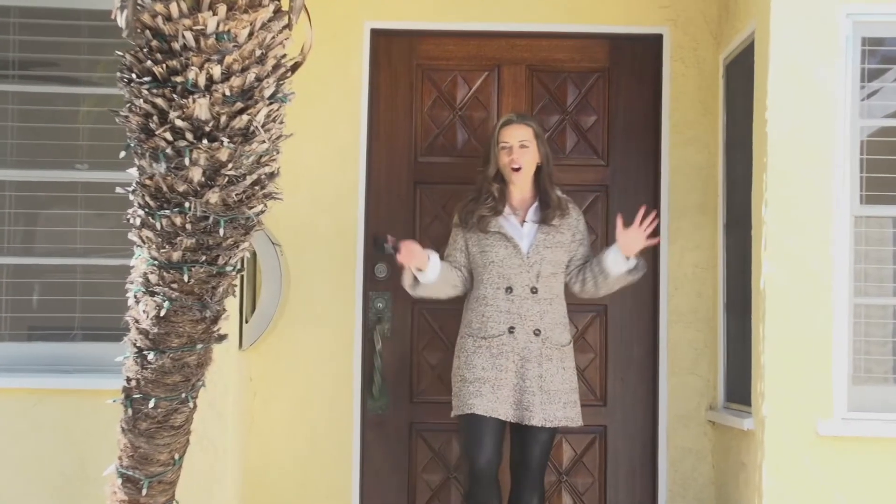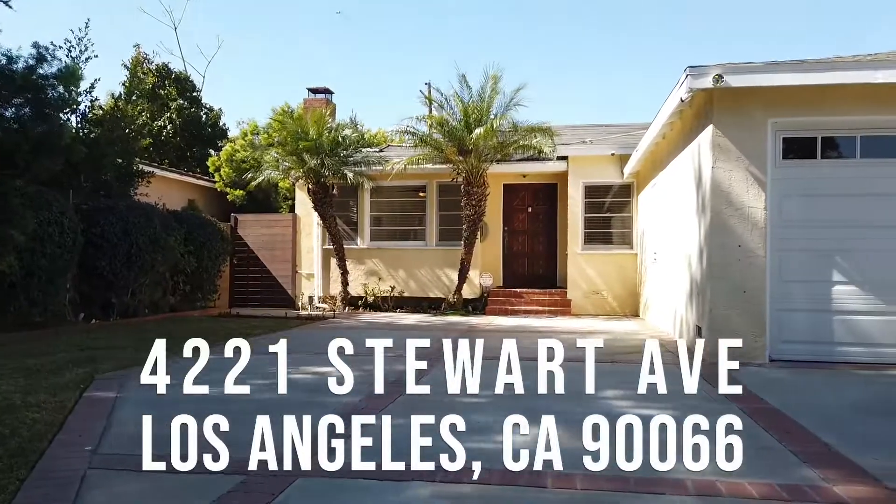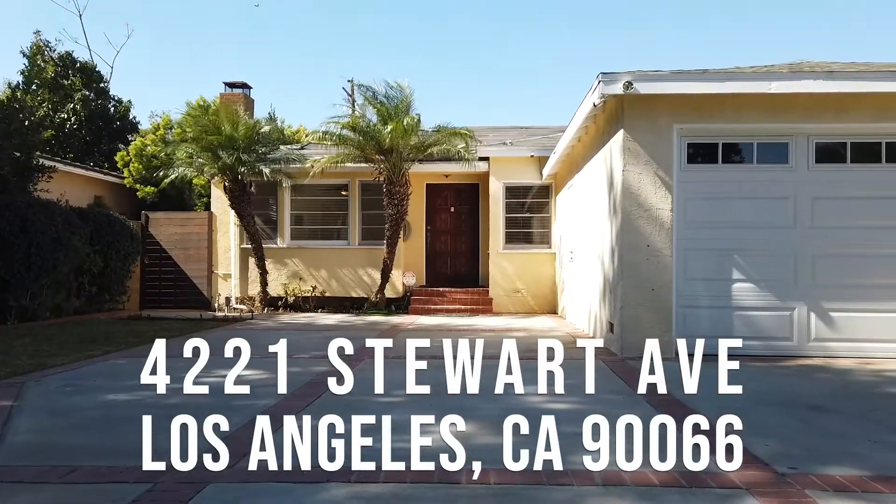Catherine Hadayama here. You are at 4221 Stewart Avenue. This is in Los Angeles, specifically the west side, and it's in a neighborhood called Del Rey.